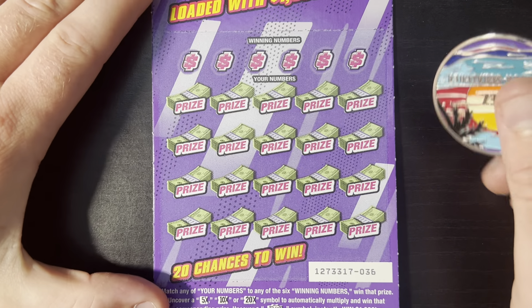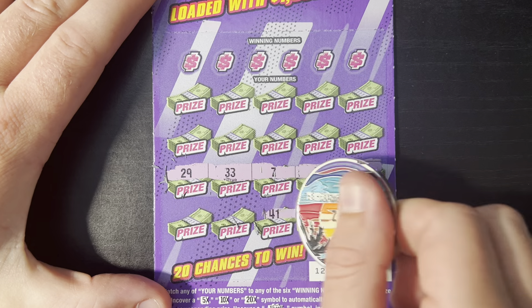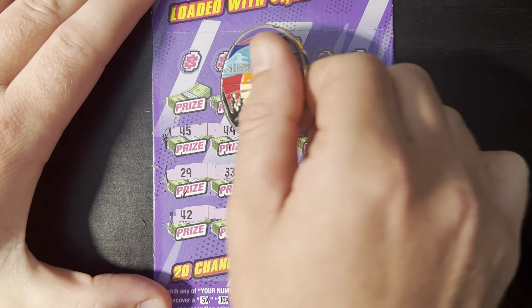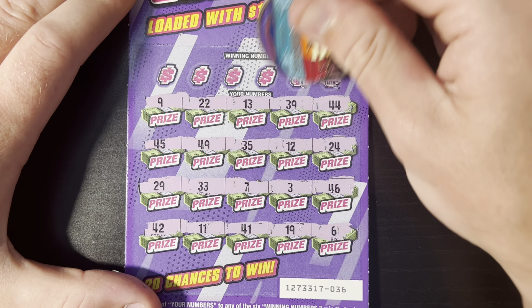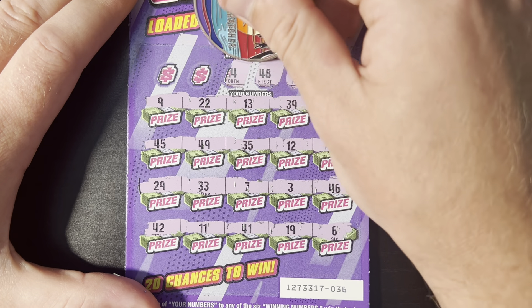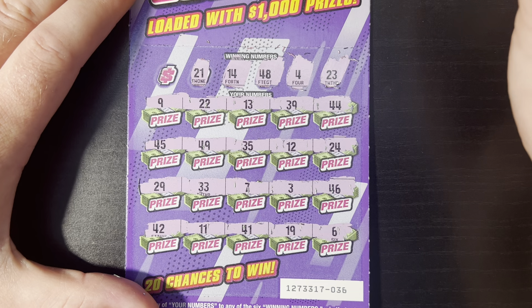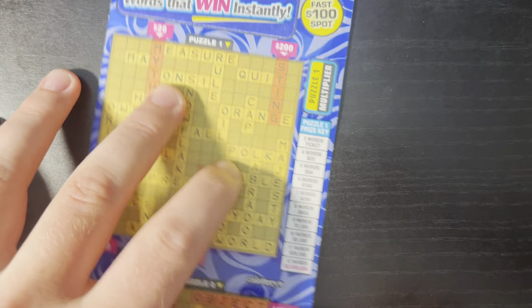Three in a row would be nuts. No bursts today, no multipliers — we're going to have to do this the hard way. 23 — nope. Regular old four — nope. 48 — nope. 14 — not there. 31 — not there. I definitely could have missed something, I'll add it to the end of the video because for some reason this ticket I always miss matches. Moving on to our crosswords.